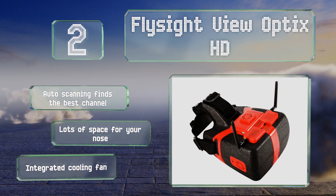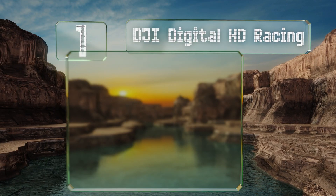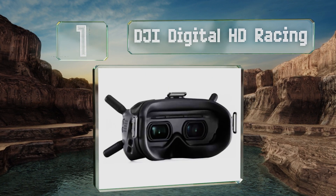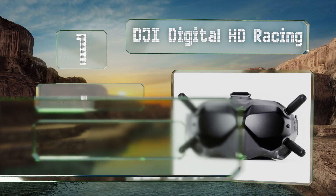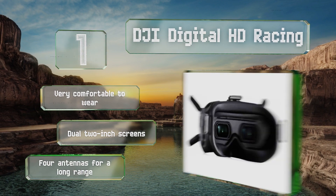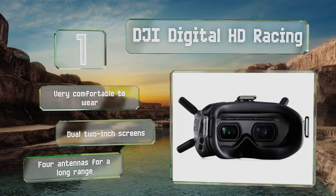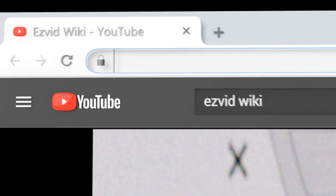Taking the top spot on our list, the DJI Digital HD Racing is part of a comprehensive imaging system designed to give you great views from your drone. It boasts an impressive 720p resolution at 120 frames per second, providing one of the smoothest images on the market. It's very comfortable to wear and equipped with dual two-inch screens and four antennas for long range.